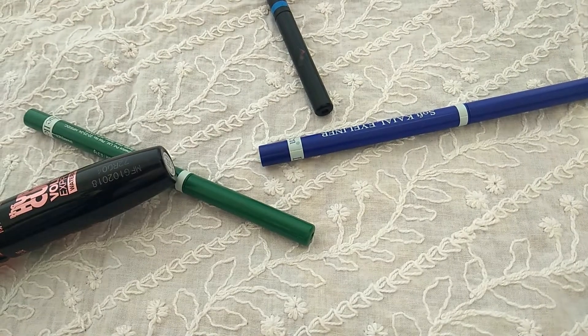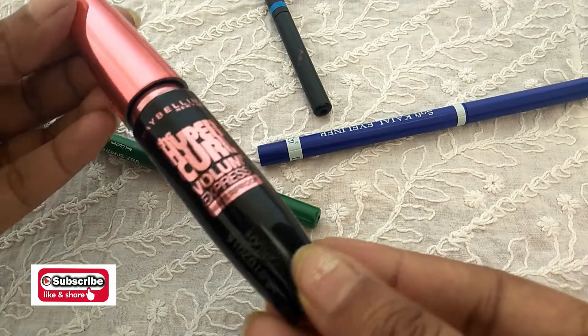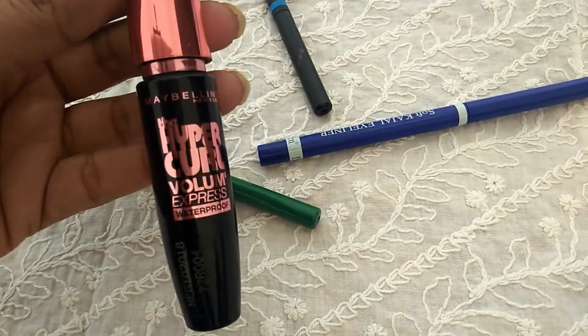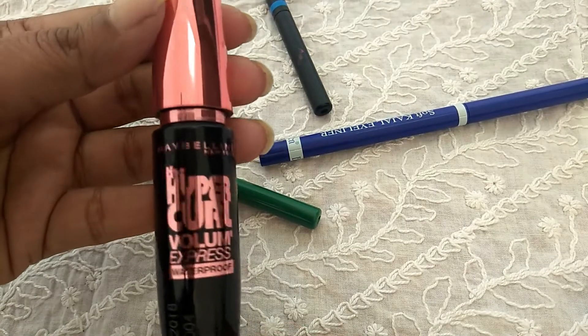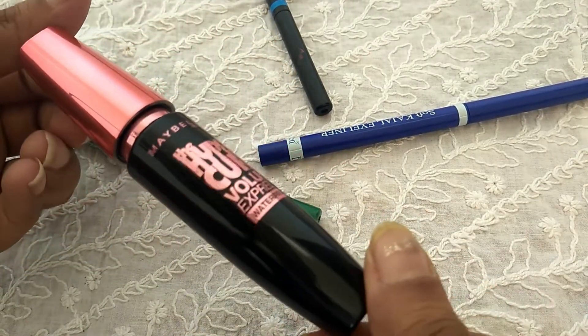For today's video I chose two products — both are eye makeup products. This is the Maybelline New York Hypercurl mascara, waterproof and black in color. I really like this product and I got it at an offer price of 233 rupees.